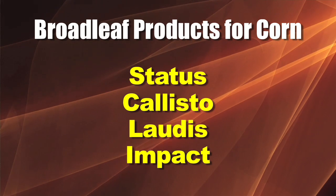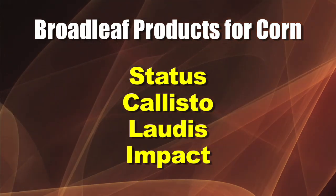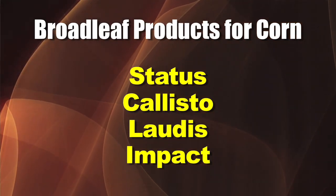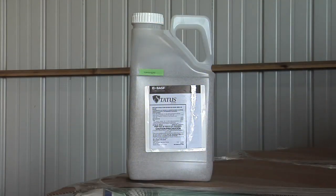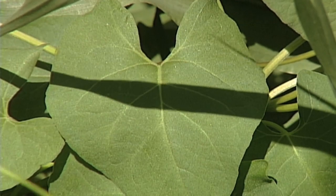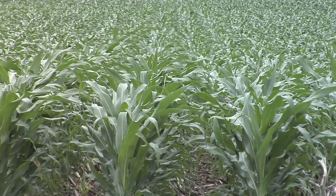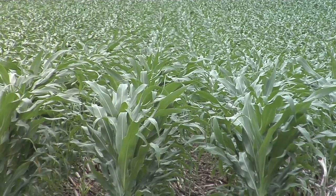Your basic choices are: on one side you've got Status, which is in the dicamba family. My recommendation is to go with Status. Your advantage to using Status is it's going to do a much better job on wild buckwheat, and I just think it's a better overall broadleaf killer. The problem with it is I think it's a little hard on corn when the corn gets big, and there's more drift concern to worry about.